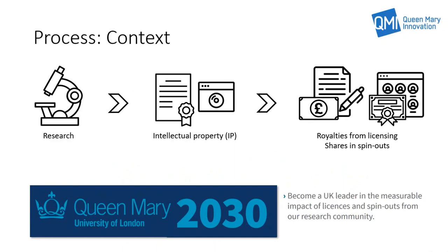Academic research often leads to the development of intellectual property — novel and inventive ideas, concepts and technologies that may have a commercial value. QMI aims to support academics in the commercialisation of IP, and this is normally in the form of licensing royalties and/or shares in spin-out companies.